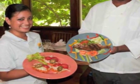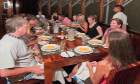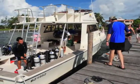Individual cabanas, casual family-style dining, a beautiful spa, and a variety of activities combine to give you a truly unique escape.